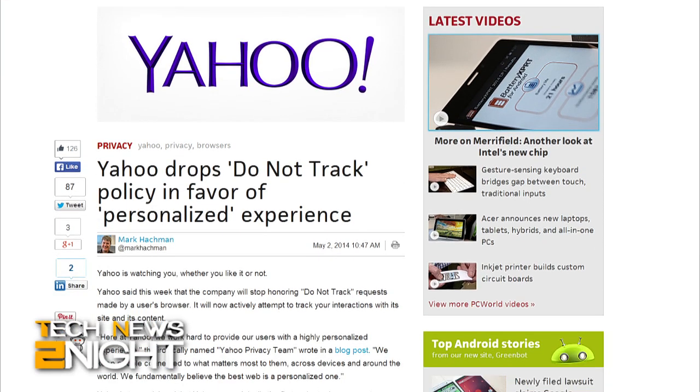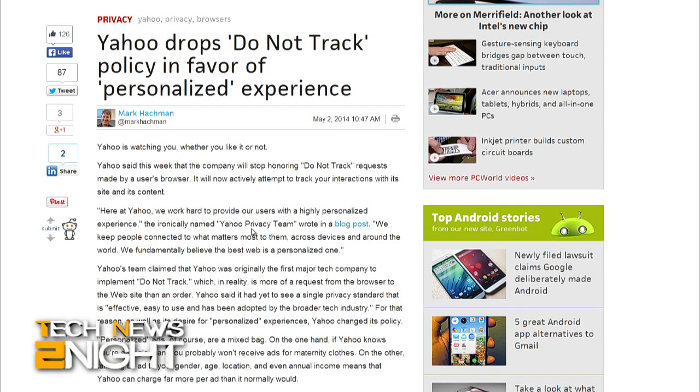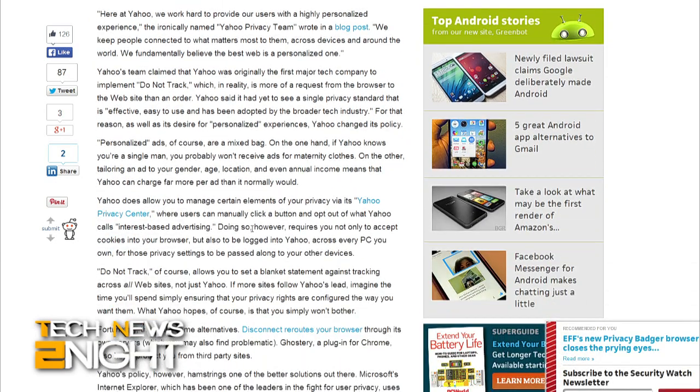Yahoo will stop honoring do-not-track requests made by a user's browser and will actively attempt to track your interactions with its site and content. Yahoo claims it had yet to see a single privacy standard that is effective, easy to use, and adopted by the broader tech industry, and changed its policy to provide more personalized experiences. Yahoo does allow you to manage certain privacy elements via its Yahoo Privacy Center, where users can opt out of interest-based advertising — though you must accept cookies and be logged into Yahoo across all devices for those settings to work.